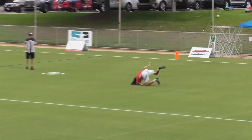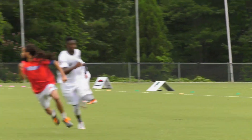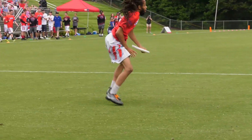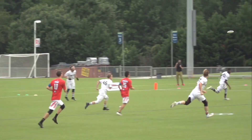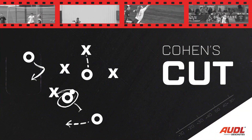Leigh makes this decision in the approximate one second he's holding the disc, and then fires an absolute laser, which Terrence Mitchell is just able to run down. This concept of throwing your receiver open is a result of great awareness, decisive handlers, and teammate chemistry. Thanks for watching — hope you'll join me next time for another Cohen's Cut.